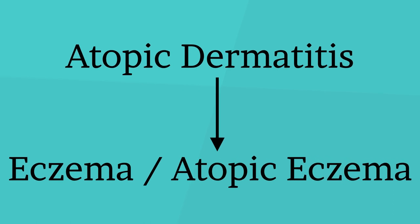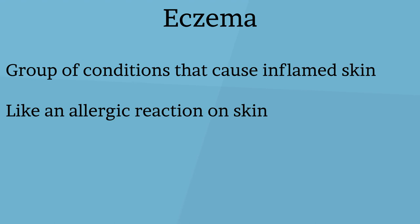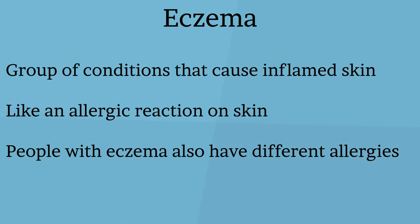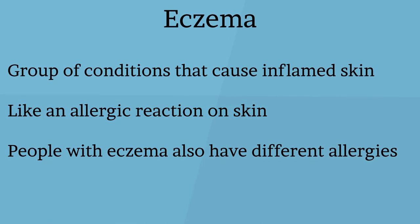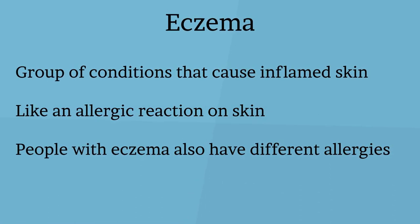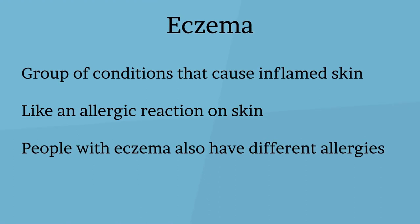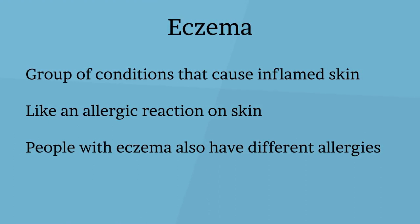Atopic dermatitis is often called eczema or atopic eczema. Eczema refers to a group of conditions that cause inflamed skin. Eczema is like an allergic reaction on your skin — your skin swells up in response to an allergy trigger. A lot of people who have eczema also have allergies to pollen, mold, animal fur, dust, or sensitivities to products they use around the house. It could be that the detergent you are using or the perfume you are wearing is leaving its mark on your skin.